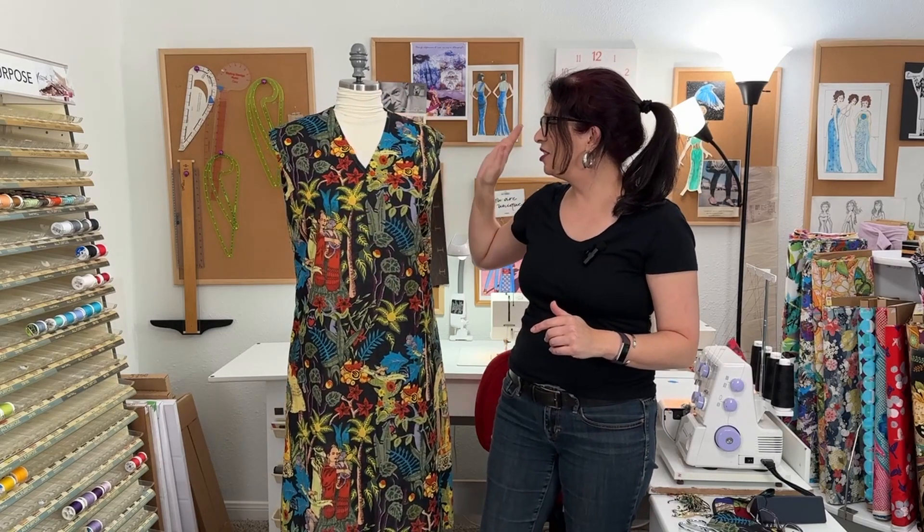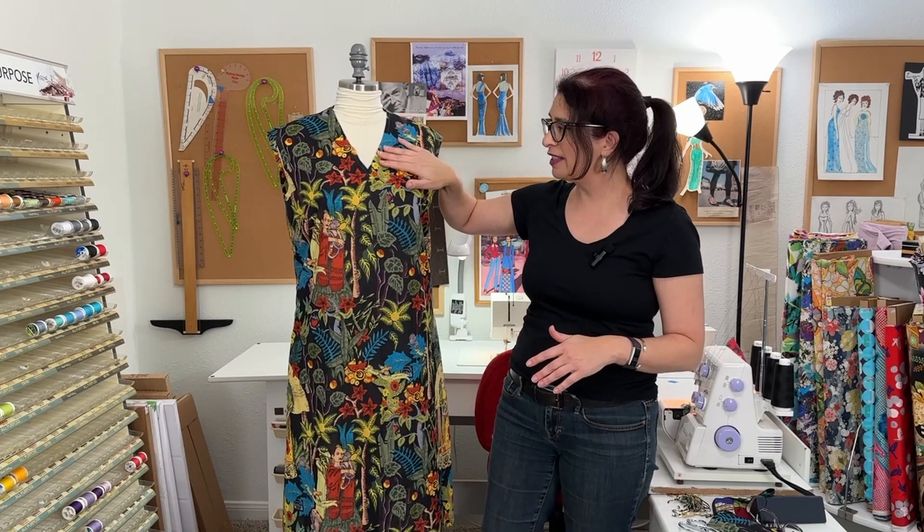I still need to finish the armholes, put the facing on the neck, put the collar on, and hem it — but it is going to be a fun summer dress. It's been pretty quick to get it to this stage, and then I just have to finish the rest.